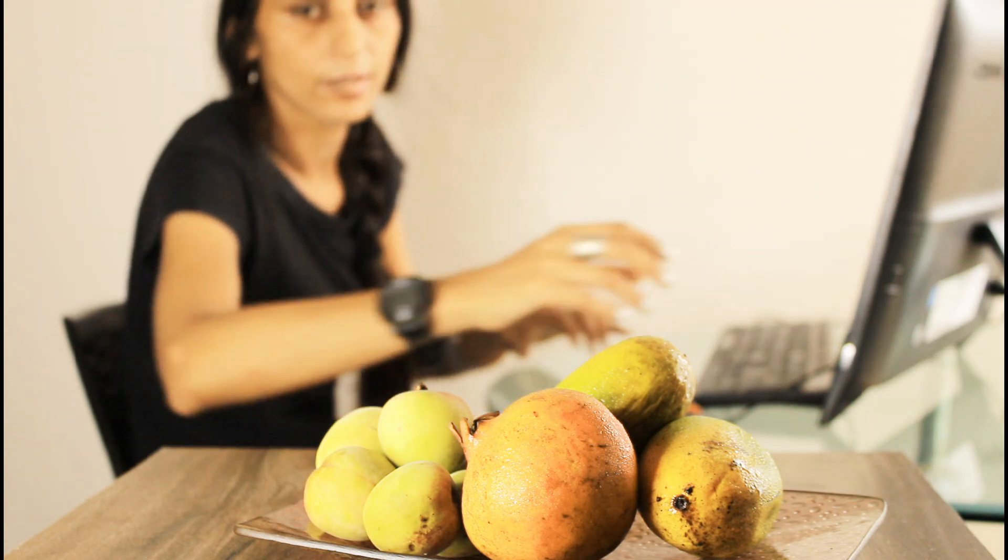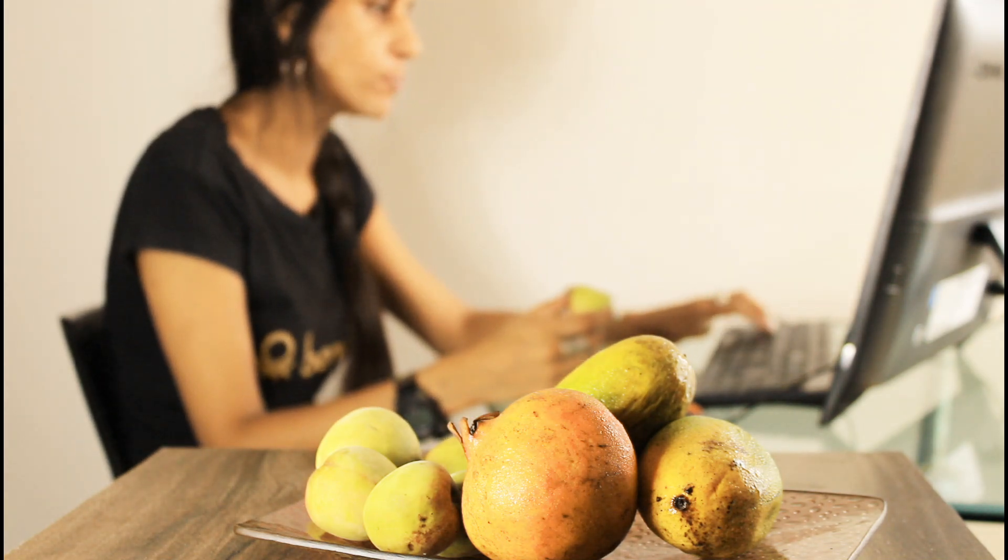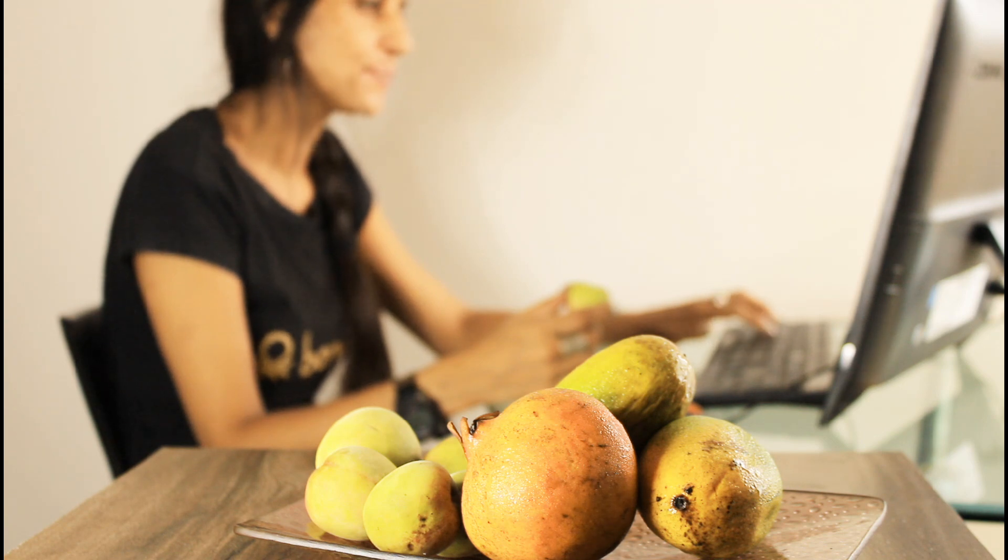Because most of the nutrients lie on the outer layer. For example, apple skin contains antioxidants, vitamins, fiber. For non-vegetarians, chicken skin contains vitamin A, B, healthy fat and protein.